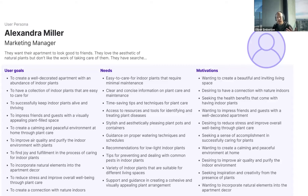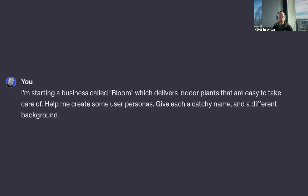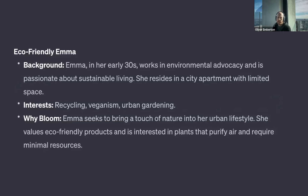Maybe you aren't using QoQo — maybe you're using ChatGPT. You can do something very similar. I'm going to show you the contrast between the two. I just type in a prompt like: 'I'm starting a business called Bloom which delivers indoor plants that are easy to take care of. Help me create some user personas.' And sure enough, it does that — it comes up with about six. This is a specialized AI product designed for a specific use case. Here I'm using a general purpose AI tool, which is a lot more work to nudge in the right directions.